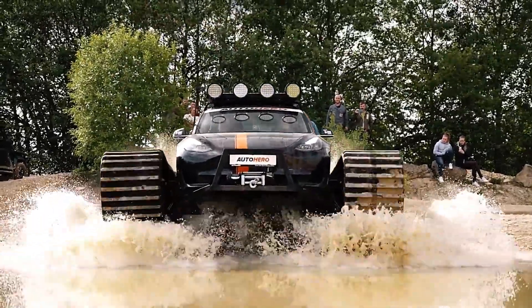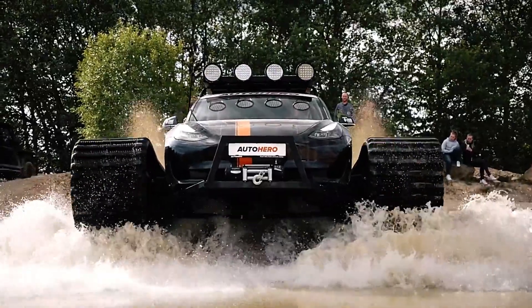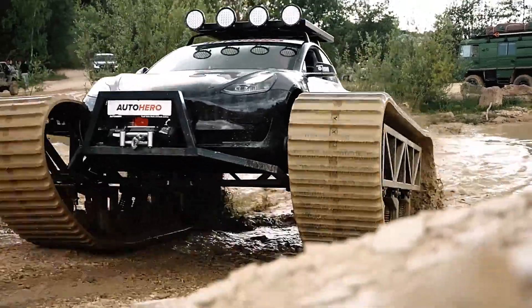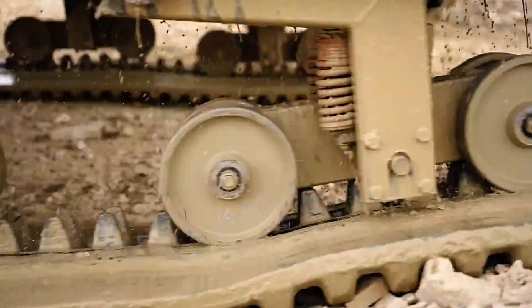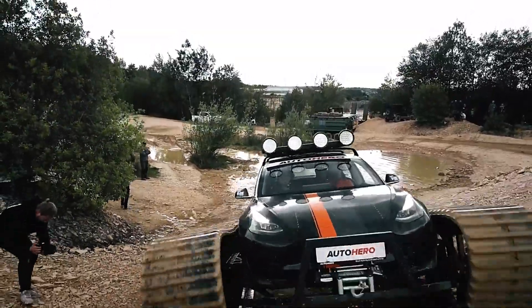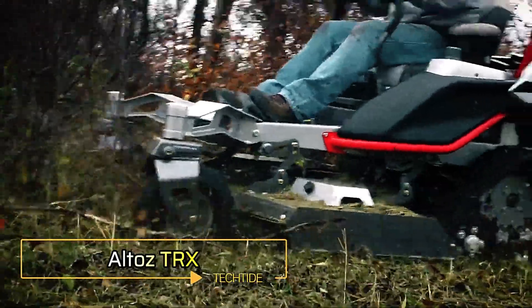Despite the massive changes, the Cybertruck is still steered with a wheel, keeping a hint of normalcy in this otherwise wild creation. Even more remarkable is that all of these modifications were completed in just one month. If you're intrigued by this tank-like machine, it even has its own page on autohero.com.